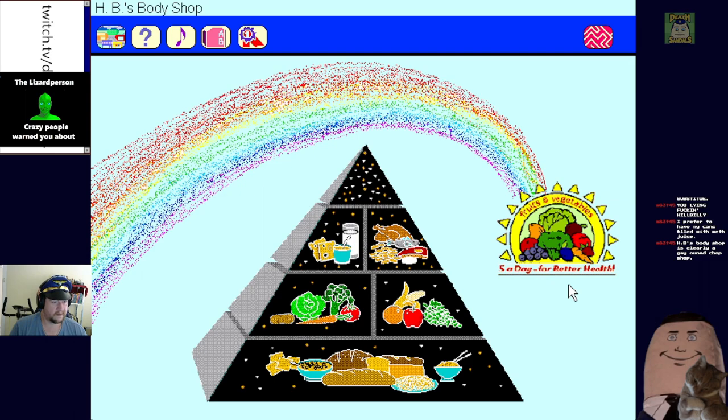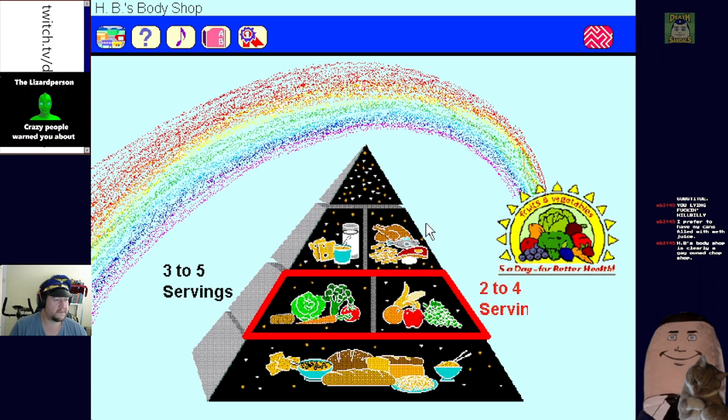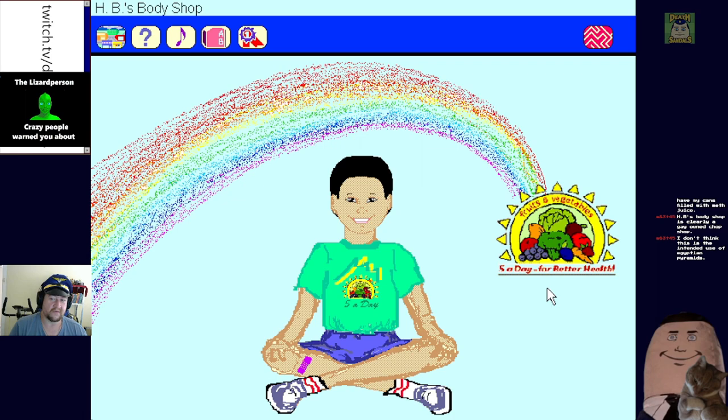Visit Five a Day Land - it was terrible, but I'm kind of partial to the vegetable section. We're going to have to sit through all this shit again - at least three servings, they're going to hammer it home in HB's gay body shop section. I miss that creepy dinosaur dude already. Yeah, I don't think it is the intended use of Egyptian pyramids - this is true.